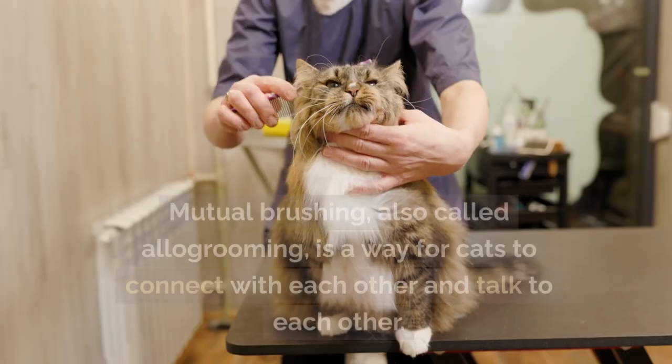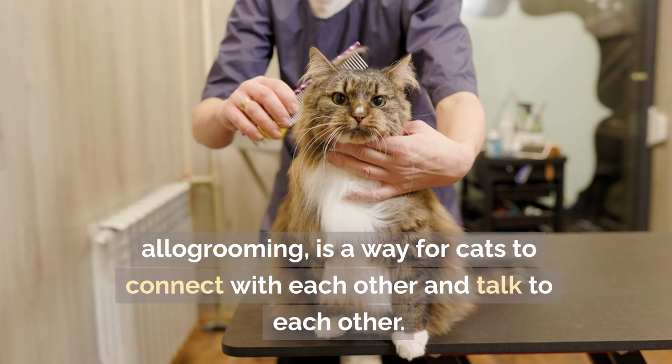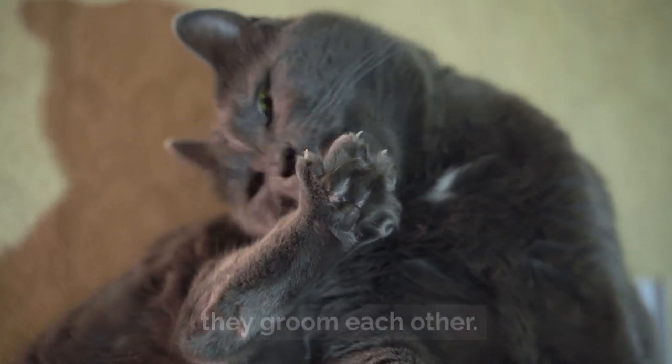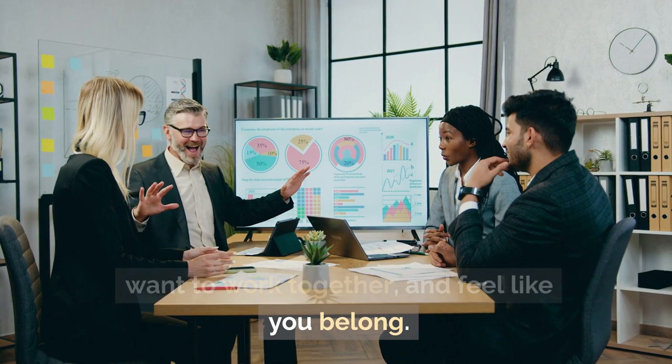Allogrooming, also called mutual grooming, is a way for cats to connect with and communicate with each other. Cats share smells and strengthen their social bonds when they groom each other. Allogrooming can show trust, a desire to cooperate, and a sense of belonging.